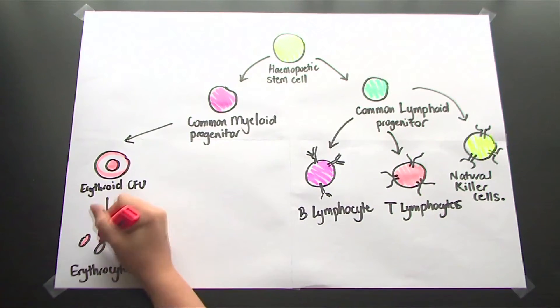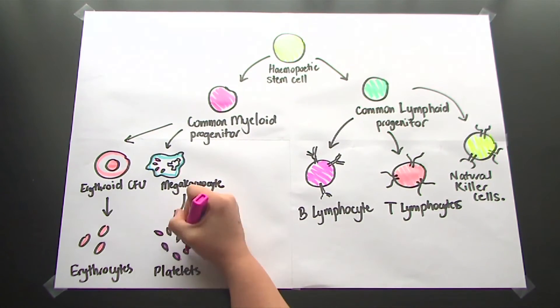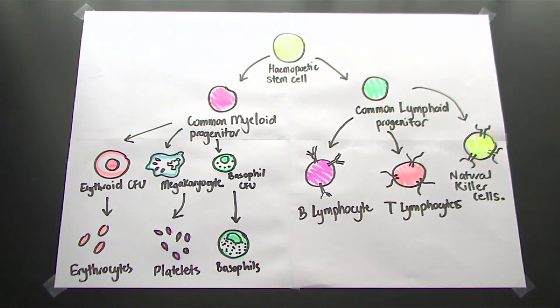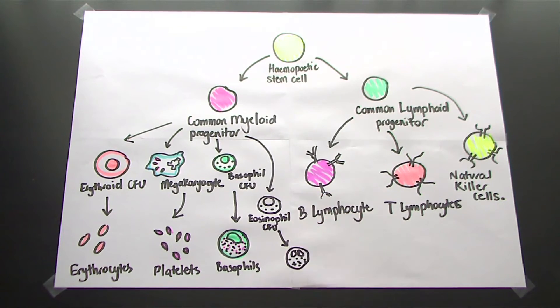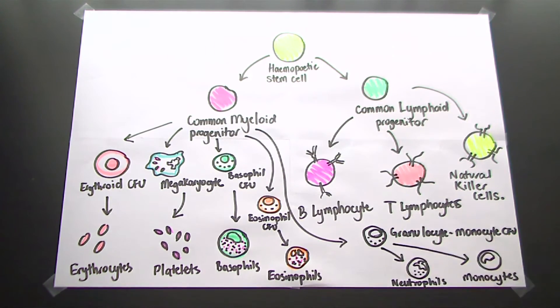Myeloid stem cells develop into erythroid colony forming units which proliferate into erythrocytes — those are red blood cells. Megakaryocytes form the platelet component of our blood, and the basophil colony forming unit will go on to form the basophils. Next we have the eosinophil colony forming unit developing into eosinophils, and the granulocyte monocyte colony forming unit into our neutrophils and monocytes.